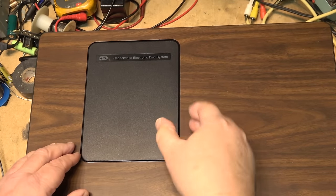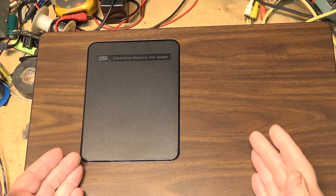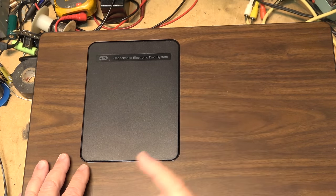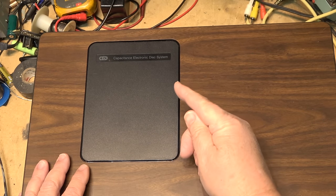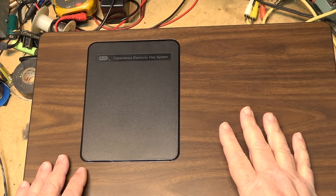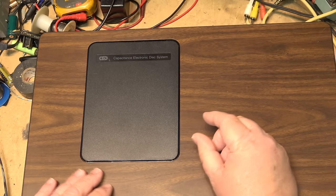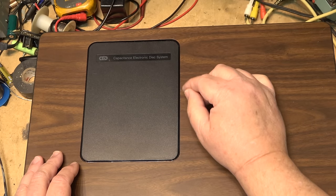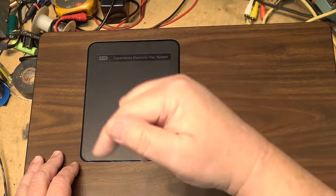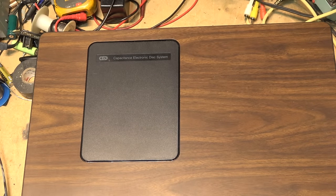There's a door on top you can open, and there's a stylus in here that you can change. This uses a stylus like a regular record to read information pressed into grooves. But unlike a vinyl audio record where the needle moves back and forth in the groove, this is a capacitive electronic disc. There is a groove pressed into the disc, but there's no lateral or vertical movement — instead, the depth of the groove changes the capacitance picked up by the stylus, which floats basically on top of it.